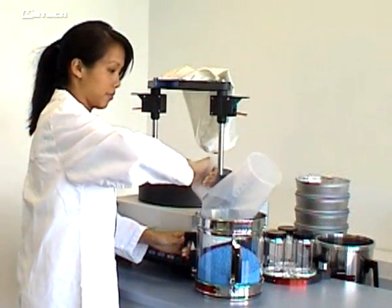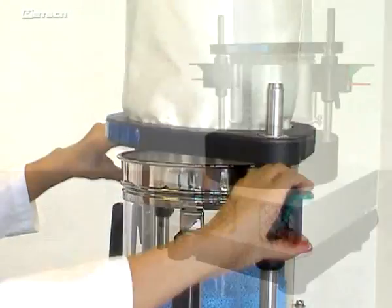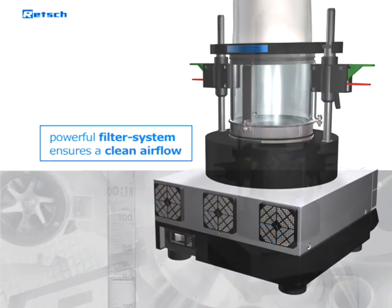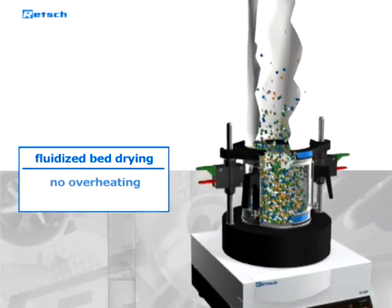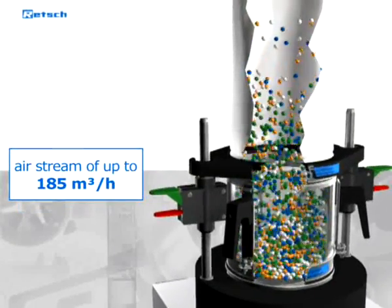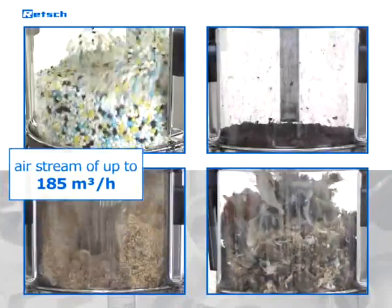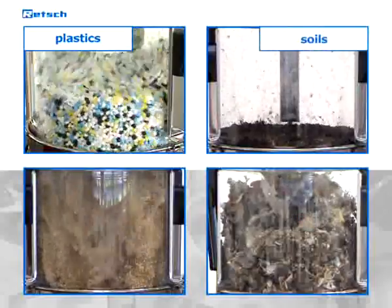Even sensitive samples such as pharmaceuticals can be processed without the risk of contamination, since a powerful filter system ensures a clean air flow. Thanks to the quick and gentle fluidized bed drying principle, goods are mixed without overheating. The powerful fan generates an airstream of up to 185 cubic meters per hour.